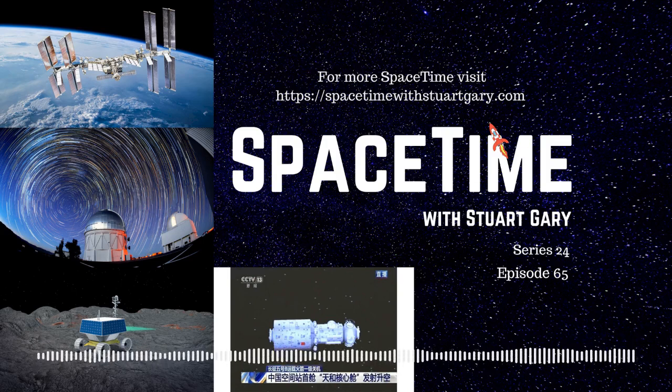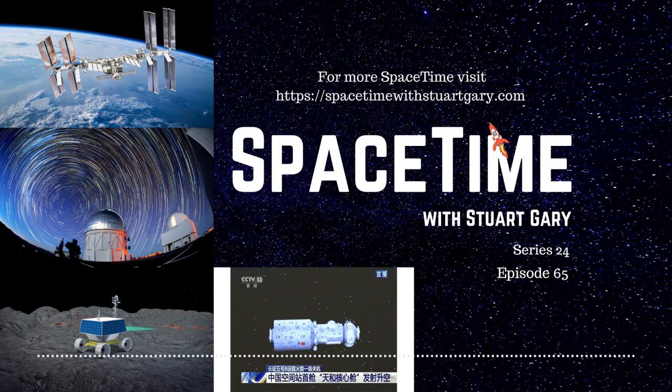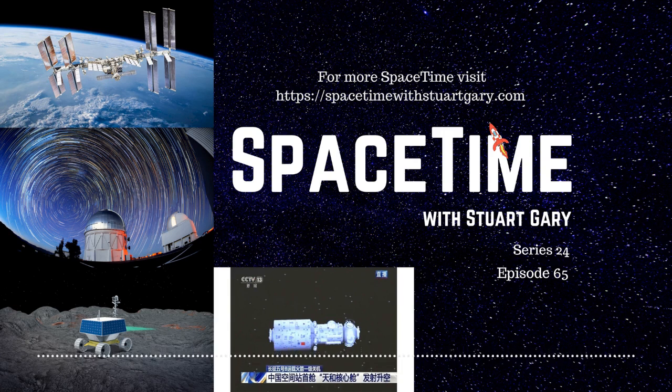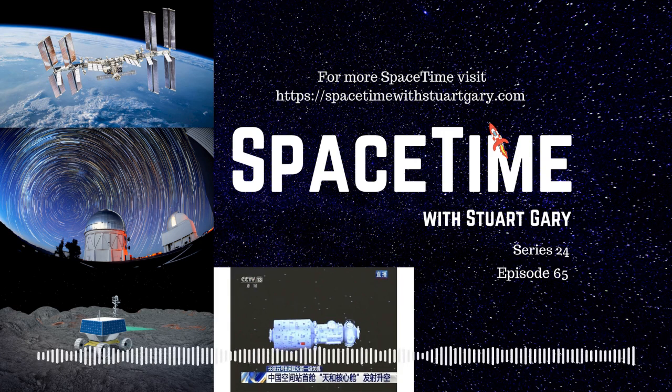This is Spacetime, Series 24, Episode 65. Coming up: space junk collides with the International Space Station, the most precise look yet at the universe's evolution, and NASA's new Viper Lunar Rover. All that and more coming up on Spacetime. Welcome to Spacetime with Stuart Garry.